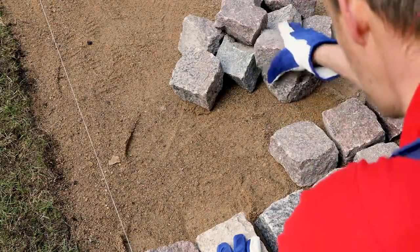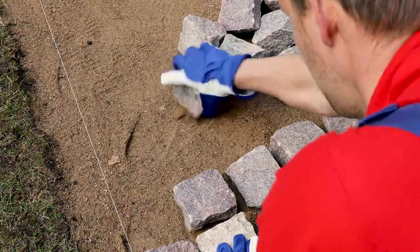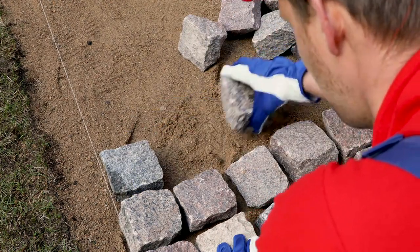Once you've chosen your paving stones, it's time to tackle the installation. Proper installation is crucial for longevity and functionality. We'll guide you through the essential steps, including base preparation, laying the stones, and joint sanding.